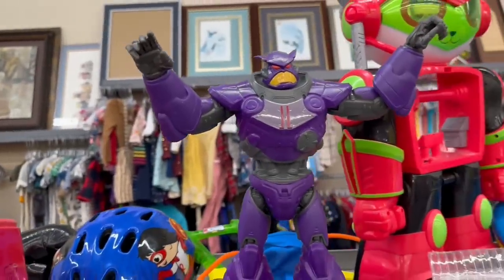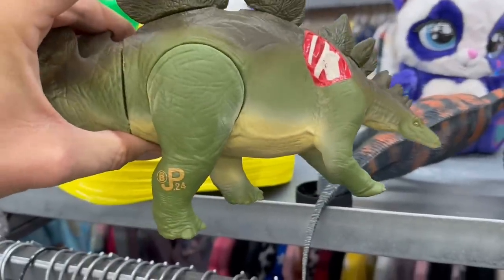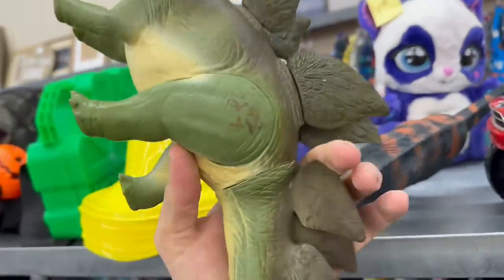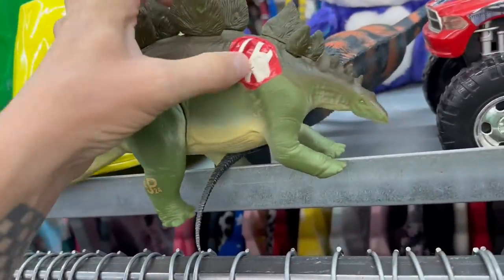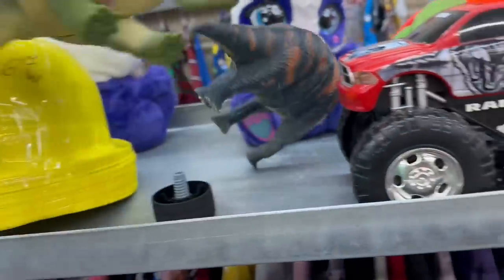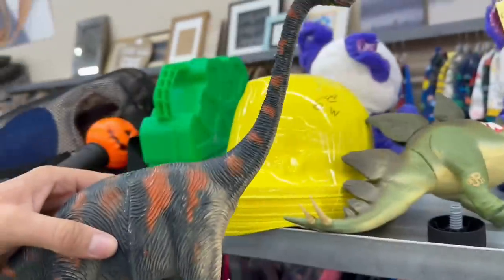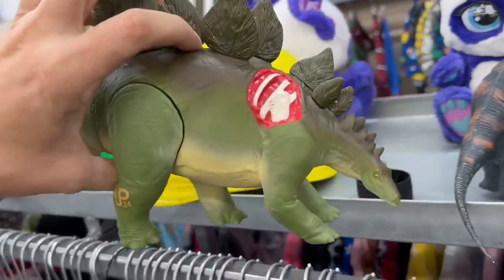Check out that Zerg. We've got some vintage Jurassic Park — oh, that is super cool. He's got like battle damage here. And what's this guy here? He's kind of cool too. Yeah, we're definitely picking that guy up.